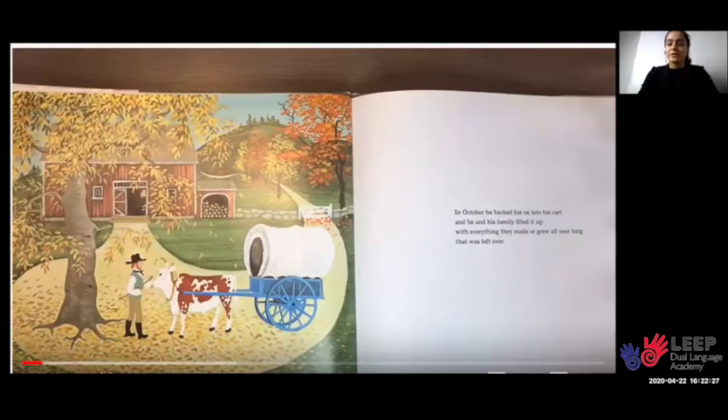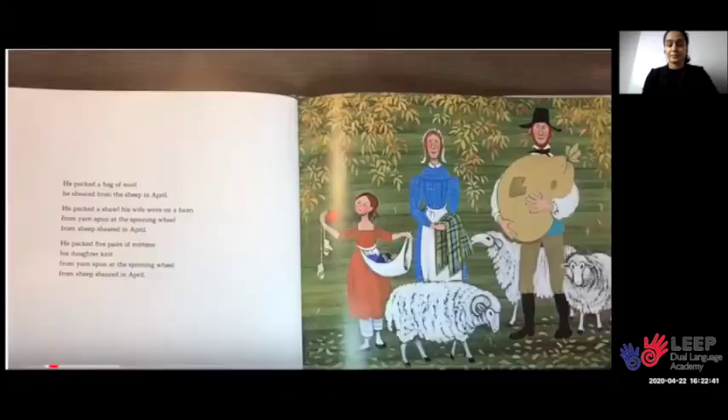In October, he backed his ox into his cart and he and his family filled it up with everything they made or grew all year long that was left over. He packed a bag of wool he sheared from the sheep in April. He packed a shawl his wife wove on a loom from yarn spun at the spinning wheel from sheep sheared in April. He packed five pairs of mittens his daughter knit from yarn spun at the spinning wheel from sheep sheared in April.